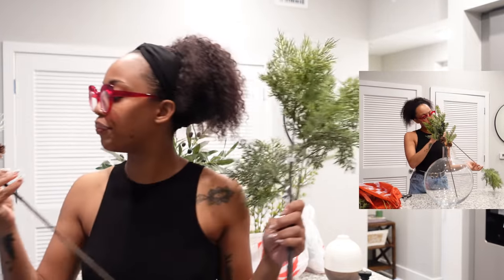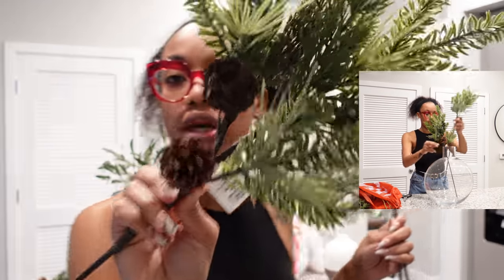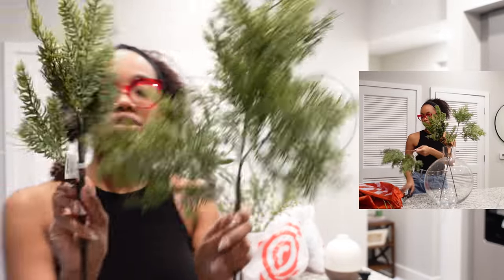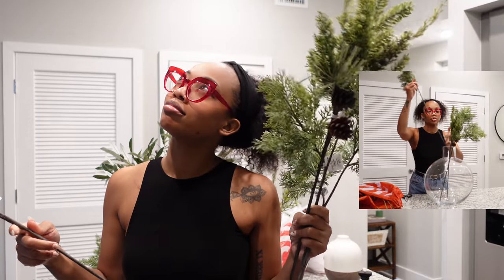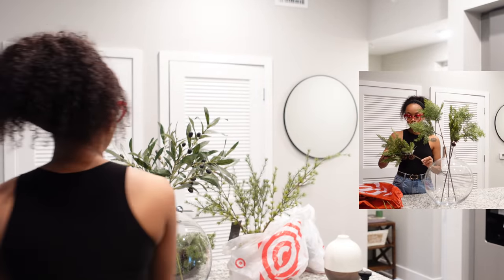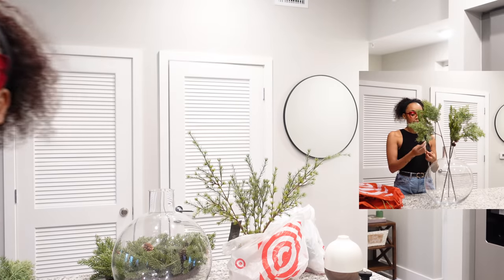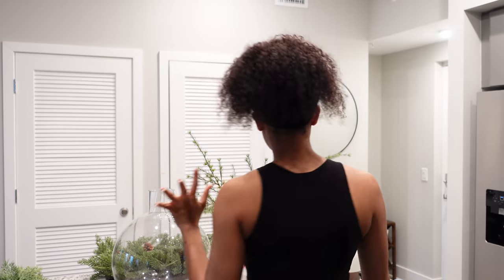I also got these faux stems — these have like pine and the little cones on there, which I thought was amazing. It's giving Christmas. I got two of these and two of those. Let's just say I spent like 30 something dollars on these, but I think they look really good. I'm going to remove my olive branches and add the stems to my vase to give it a more Christmassy feel.